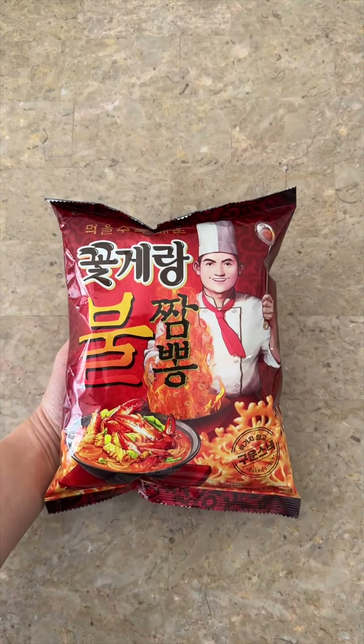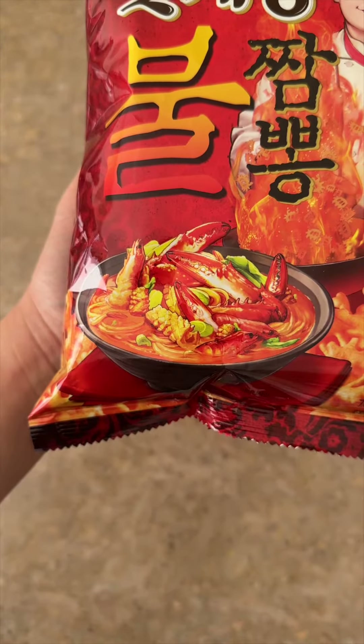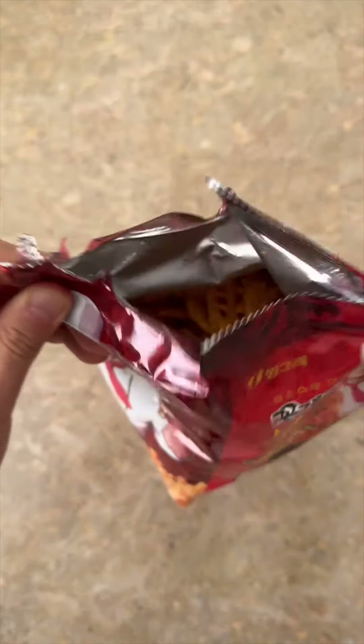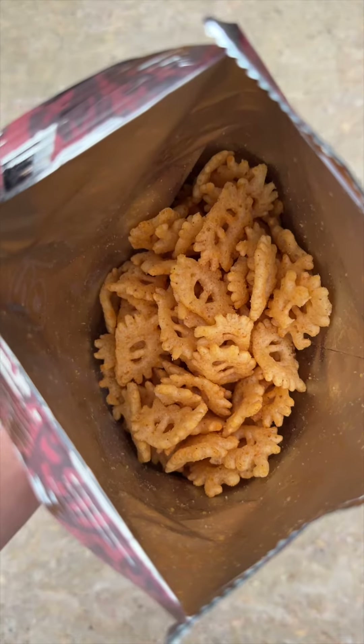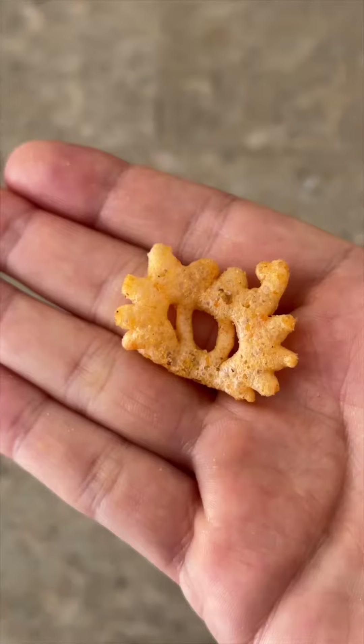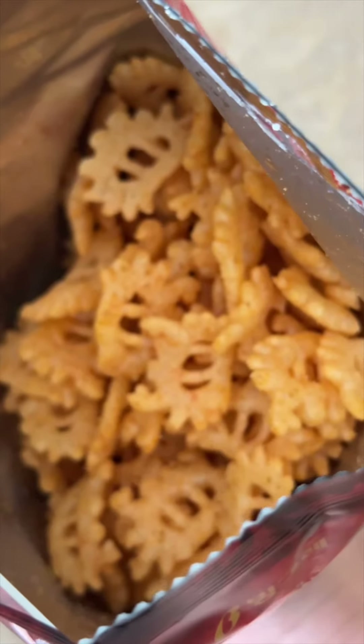And last, we have these jjampong flavored crab snacks. Jjampong is a popular Korean spicy noodle dish that comes with a lot of different seafood inside. When you open the bag, it has a really strong chemically processed smell that kind of turned me off a bit. In terms of flavor, it tastes more like shrimp and I don't get any of the squid, mussels, and oysters that you would find in jjampong.